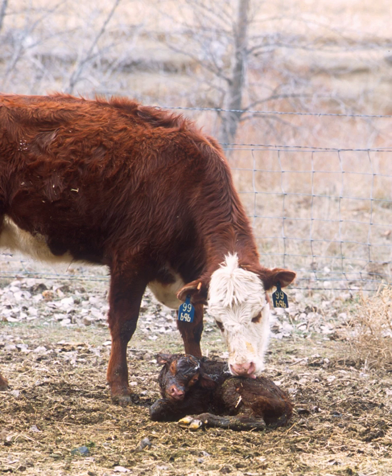Cow-calf operations are widespread throughout beef-producing countries. True to the name, farm and ranch herds consist mostly of adult female cows, their calves, and young females called heifers, which will produce calves once of breeding age.